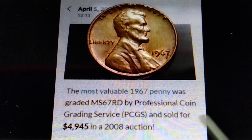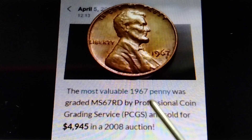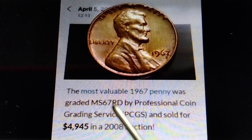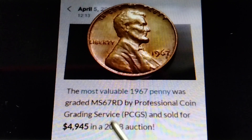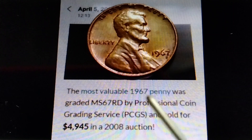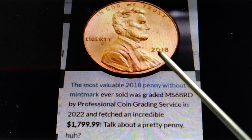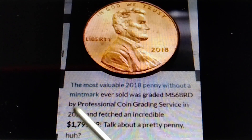Here we go — 1967 no mint mark. The most valuable 1967 penny was graded MS67 RD by Professional Coin Grading Service (PCGS) and sold for $4,945 dollars in a 2008 auction. Yes, the most valuable 1967 penny, no mint mark, graded MS67 RD, is already worth $4,945 dollars.